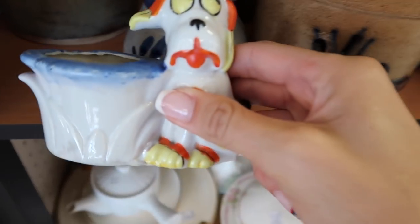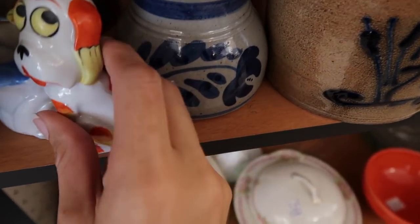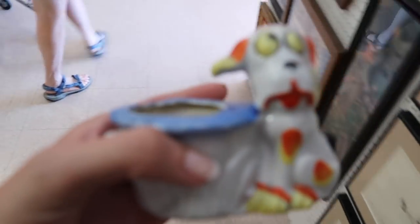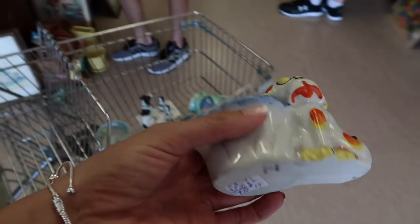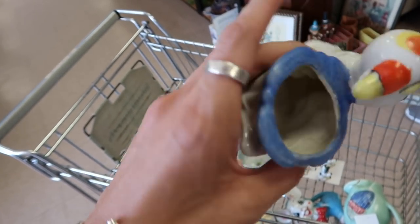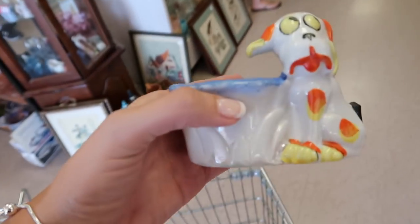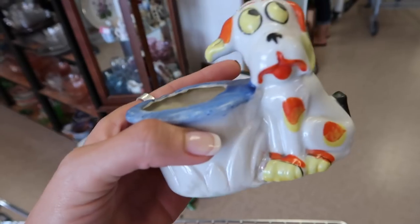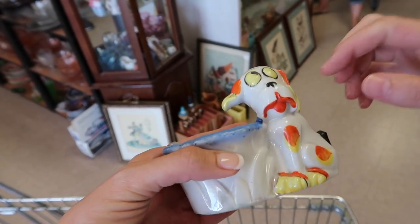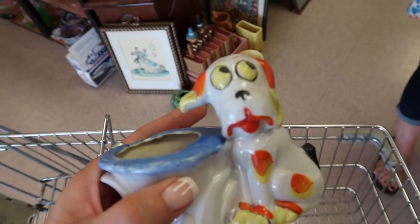I think if this little guy wasn't $15 he would be coming home with me. Actually, he's 20% off — so I am going to take him with me. For 20% off I love his little eyeballs. Look at him — he's staring at you. He's kind of a crazy-looking guy. He's perfect — I love him. He's like 'I didn't do it!'